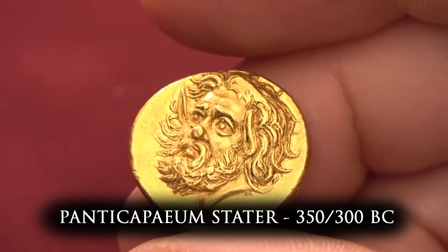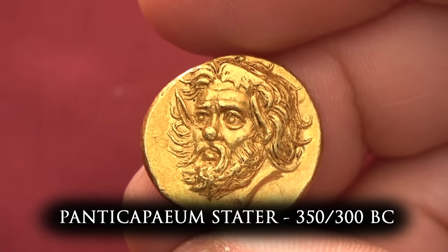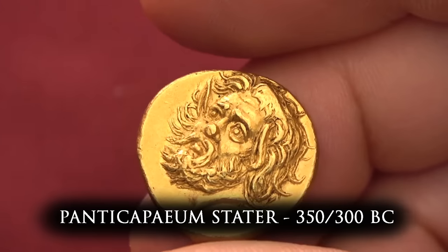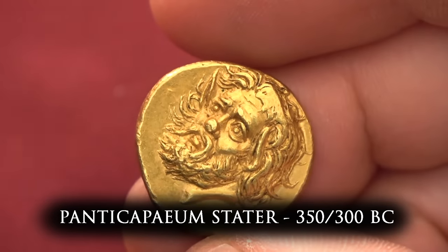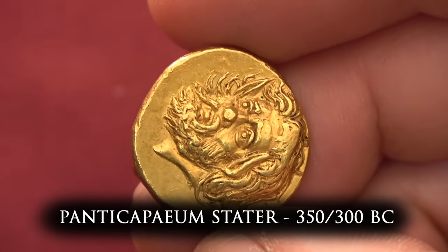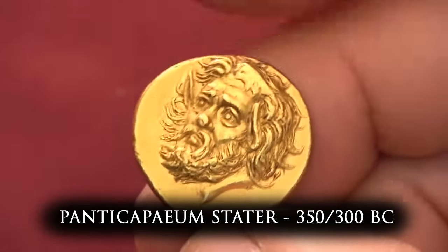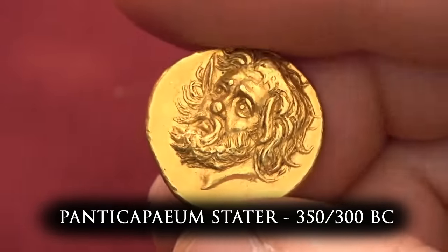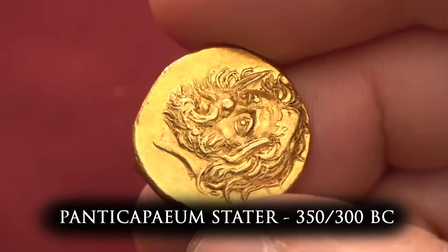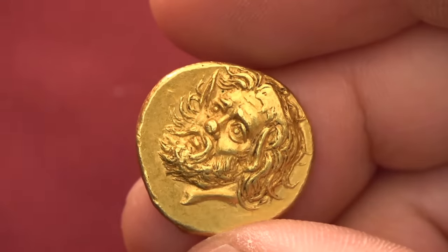On the obverse, we have the bearded head of a satyr. Notice the long, almost elf-like ears, the wild-looking facial hair, giving it this animalistic look. Satyrs were mythological forest spirits, like a male equivalent of the nymphs. They were fun-loving but quite chaotic beings, representing the raw, uncontrolled emotion and energy nature has. Satyrs were the main company of the god of wine and partying, Dionysus, on his lavish parties — binge drinking and orgies — so we can get an idea of the debauchery these guys were accustomed to.